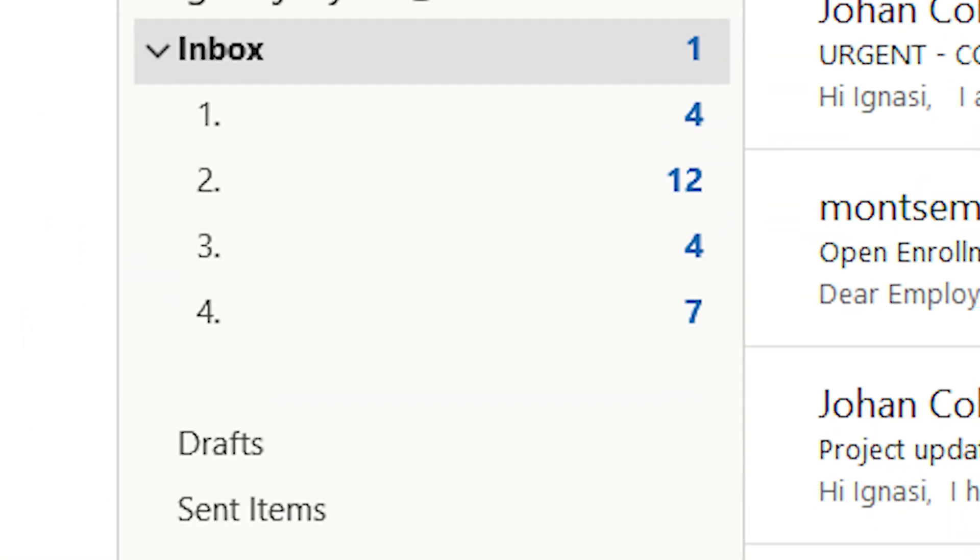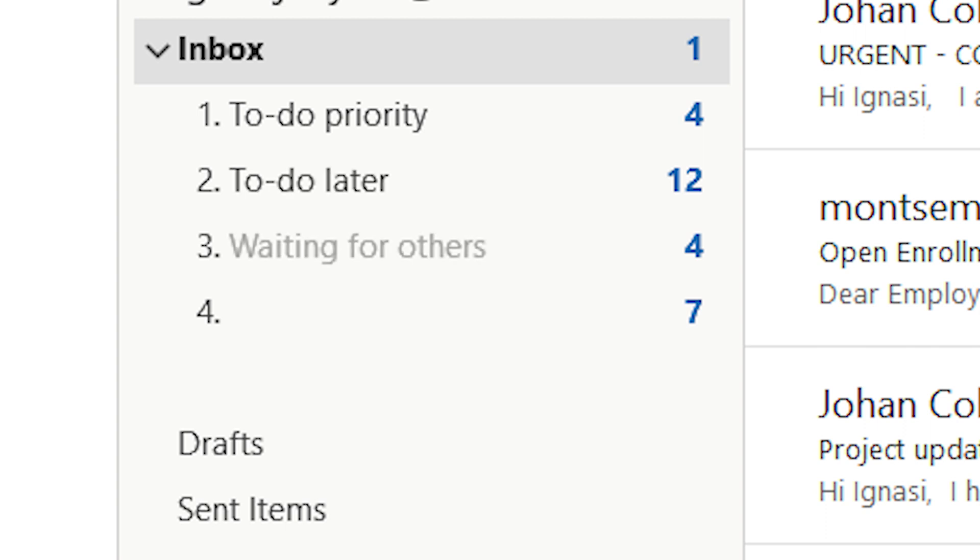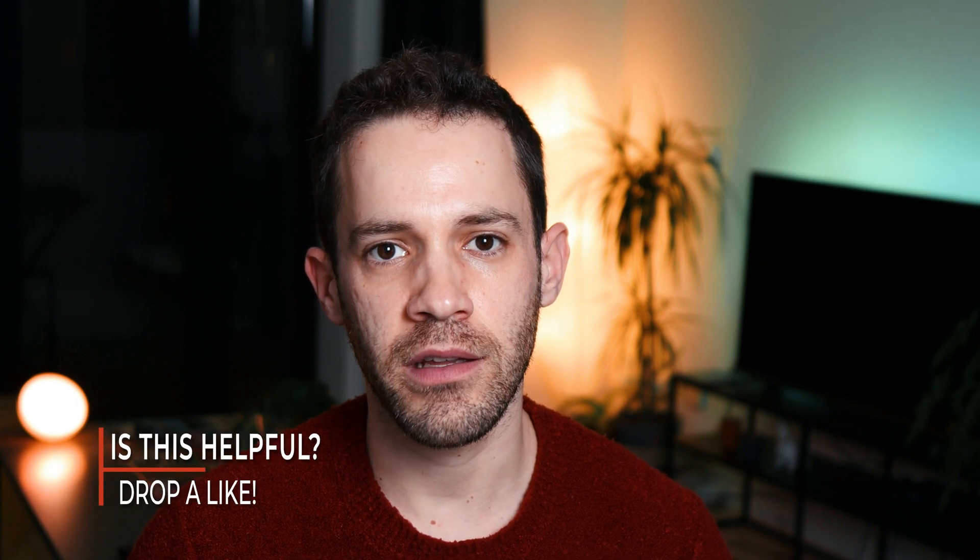These five folders are the following: one for tasks that require high priority, another for tasks that can be done later, a third folder for items waiting on input from others, then a read-later folder, and finally the archive. By organizing my emails based on when they need to be addressed, I'm essentially creating a clear priority list for myself, which allows me to be more effective in my work.